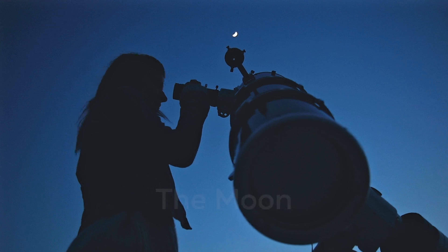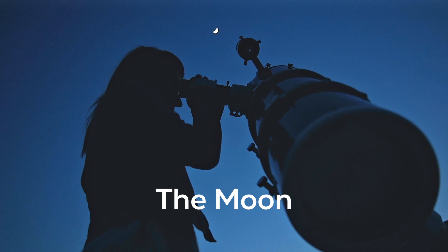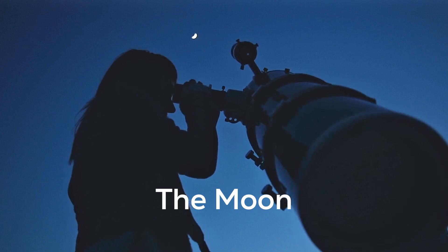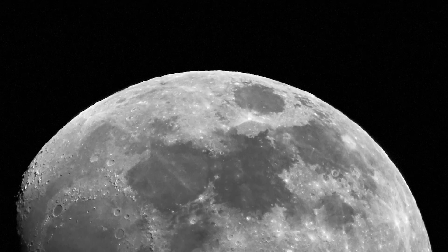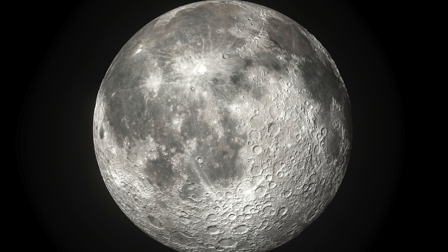And speaking of moons, don't forget about our own. It is undoubtedly one of the best objects to see through a telescope or binoculars. You will see the edges of lunar mountains against the backdrop of dark space. You will see shadows deepening the impact craters. And you can scan the lunar mare where humans first walked on another world.